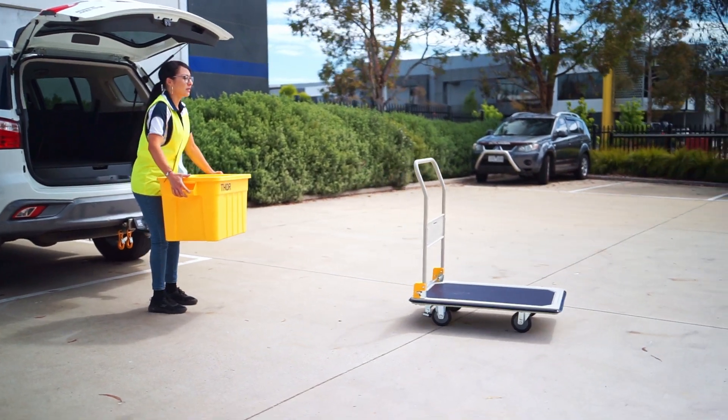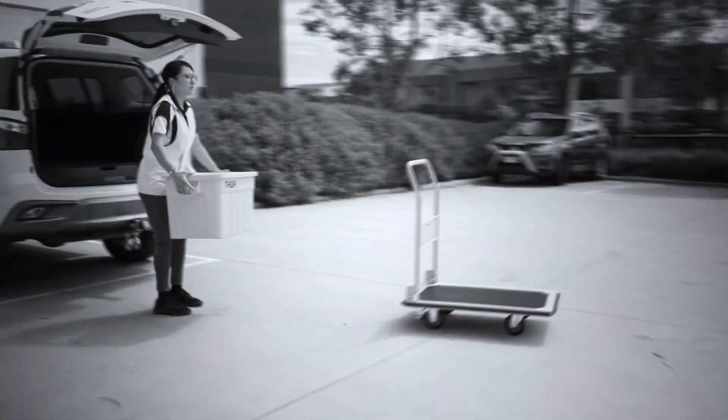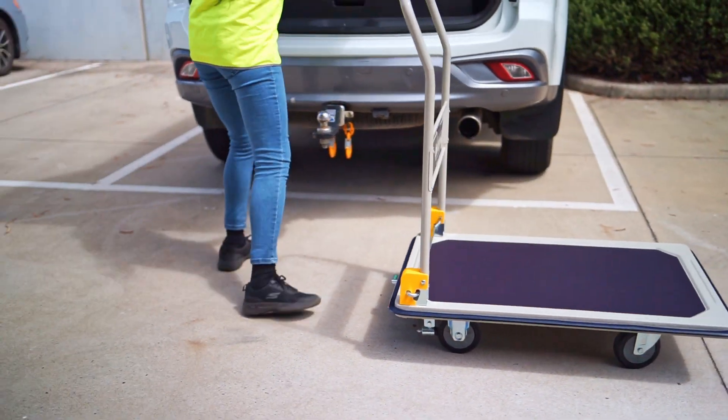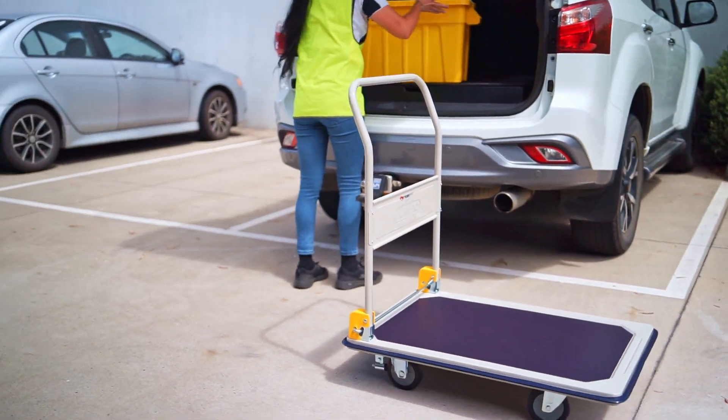For added safety and peace of mind, consider opting for our optional brake kit. Prevent any accidental movement while unloading your goods, ensuring a secure working environment.